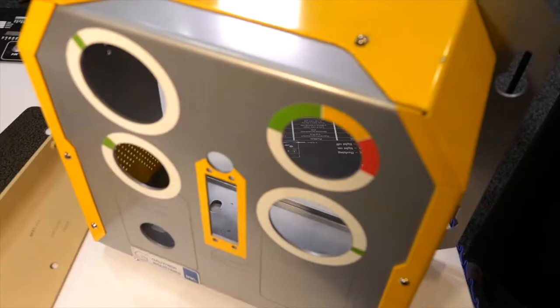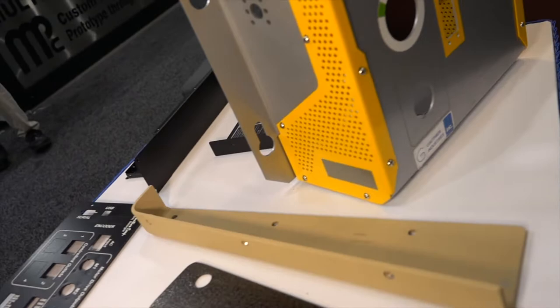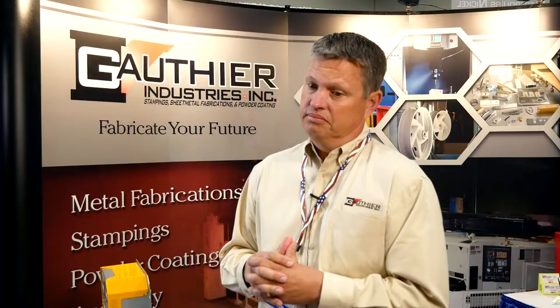We work with 20 gauge up to 10 gauge, eight foot long. We're also doing laser and fiber laser work — welding, grinding, powder coating, plating. We have seven turret punches and two lasers.